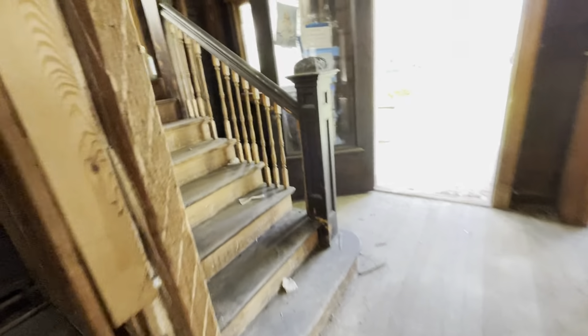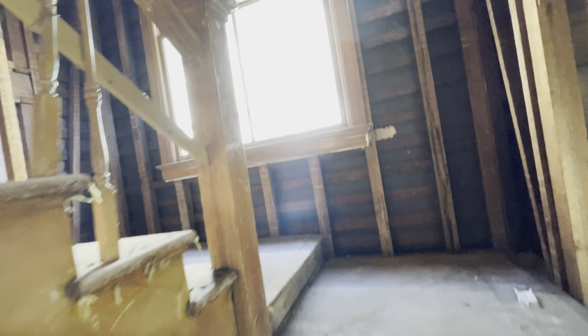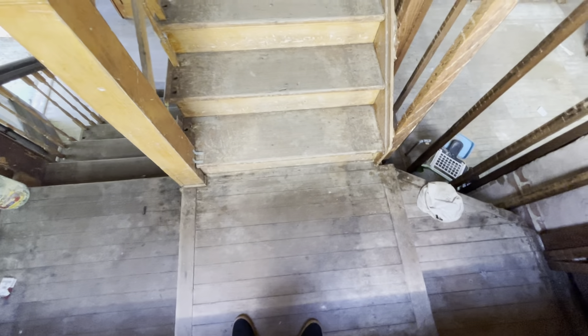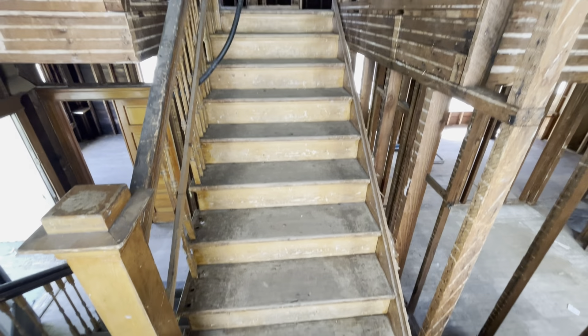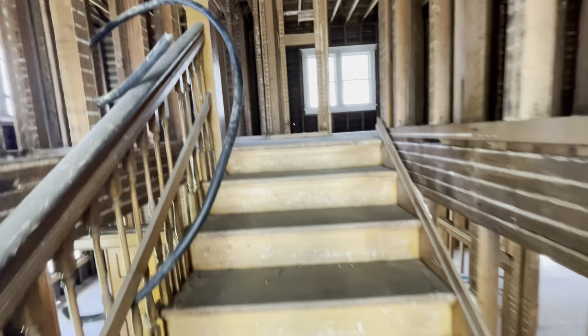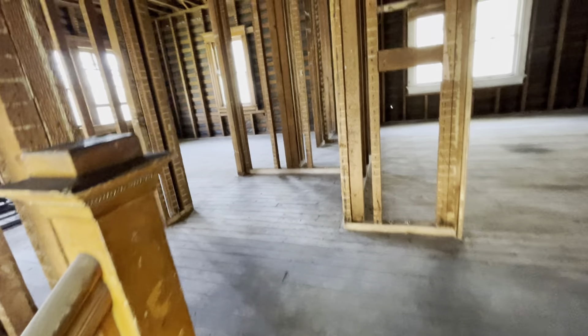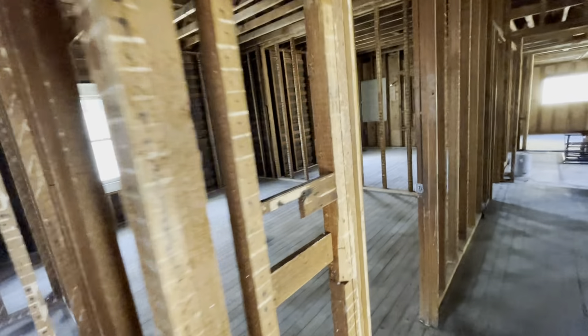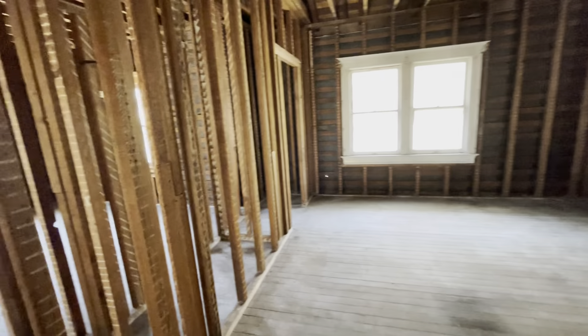Floor boards are open. So you have what's already set up as a 2-2 downstairs with laundry and kitchen. Now we're going up to the second floor.